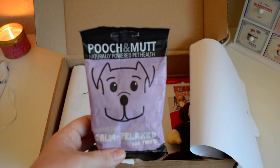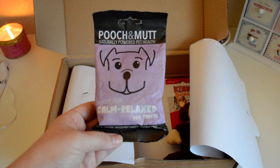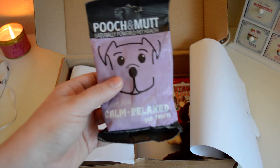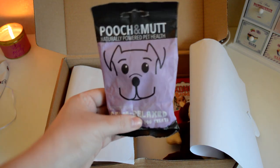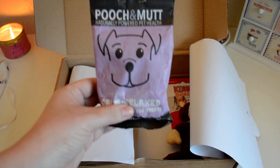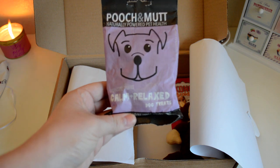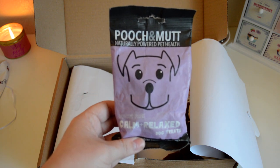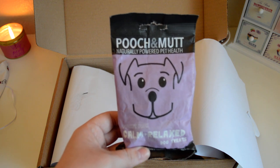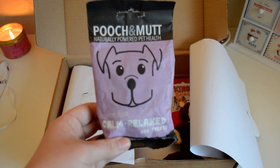The next thing I got was these Pooch and Muck treats — I've had these a lot, one of the dog's favorites. I'm really excited because these are slightly bigger than the little tubes you normally get, so that'll be a nice thing to give them before bed. If you're not familiar with Pooch and Muck, I have done a natural treats review video before — I will link that below if you want more ideas on natural dog treats.